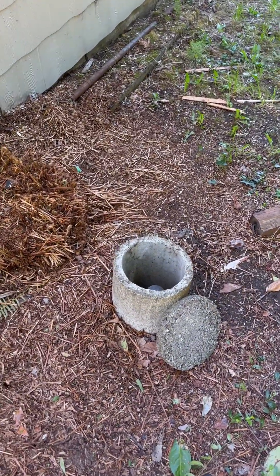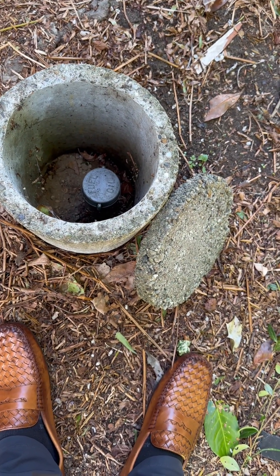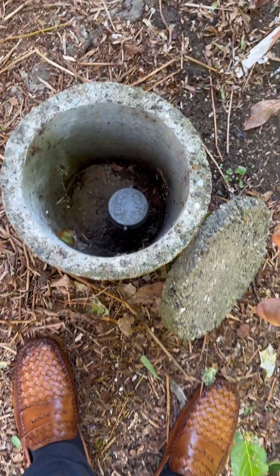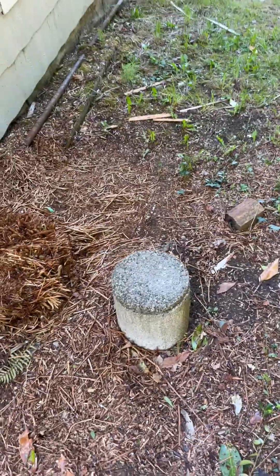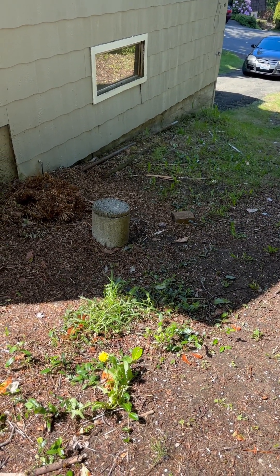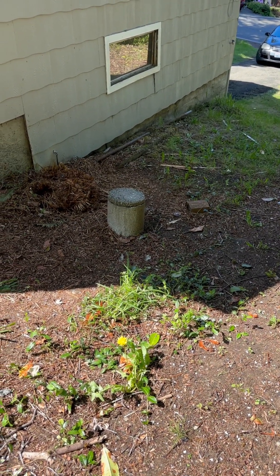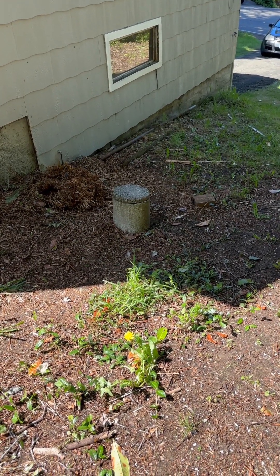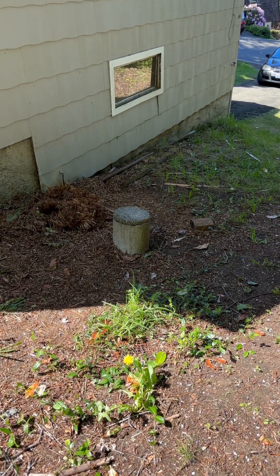I noticed this coming up the hill — it says 'fuel oil.' Back in the day, there used to be gasoline-powered heating. They put tanks in the ground, and over time those tanks rusted out and the gas leaked everywhere. This property may still have a gas tank on it, which is fine as long as it's decommissioned, but that's something that should definitely be looked into if we're interested in this one.